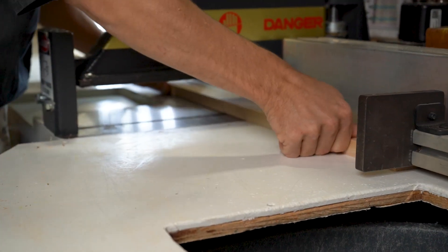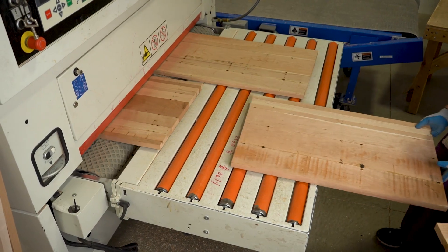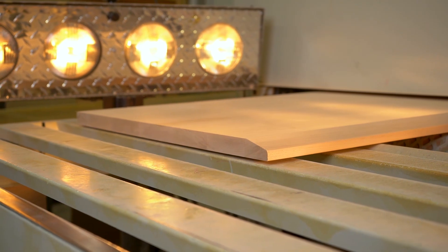After pieces are cut to size and sorted, they are glued up into panels and posts. Then they are passed through a wide belt sander to ensure that the furniture will be smooth.